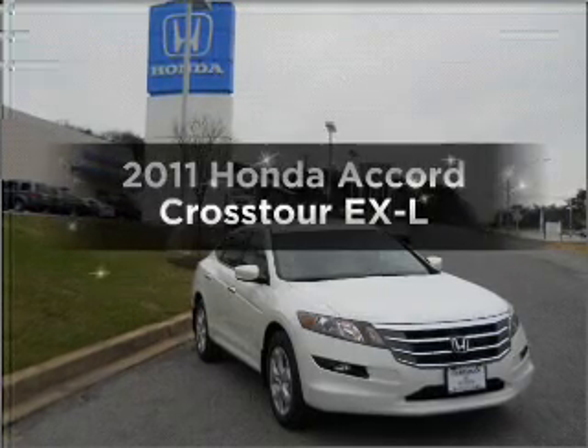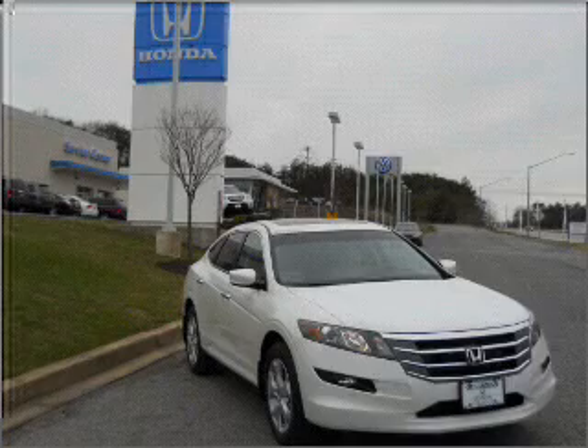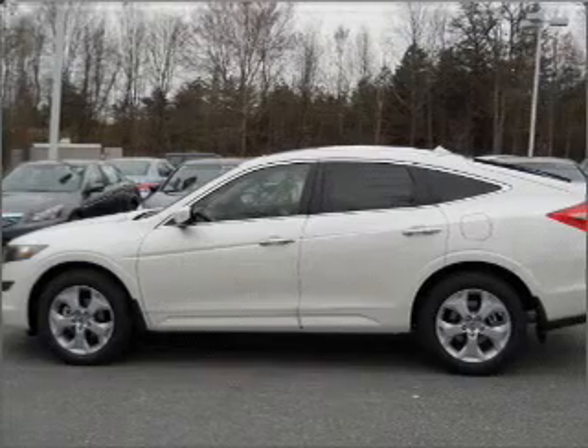If you're looking for a first-rate auto, this one could be yours today. With a reliable six-cylinder engine connected to a smooth-shifting five-speed automatic transmission, premium wheels give a more luxurious look.